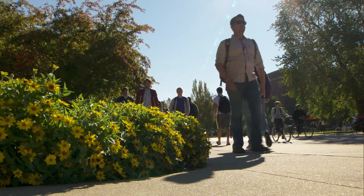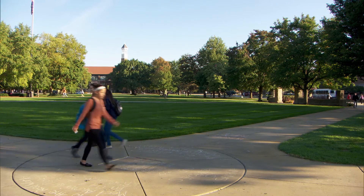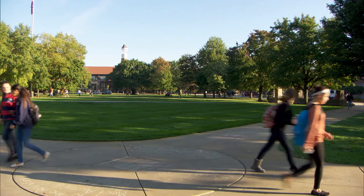So it really helps bridge what we call the valley of death between research in a university institutional environment and moving it into the commercial world. How does it help to put Krannert faculty and students together with the engineers and scientists in that process?